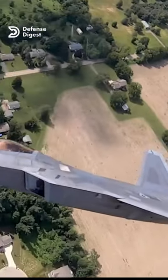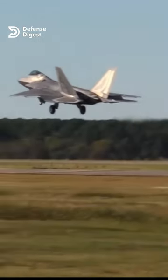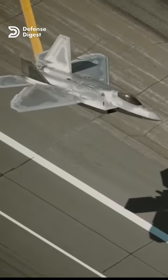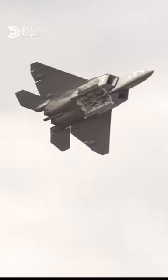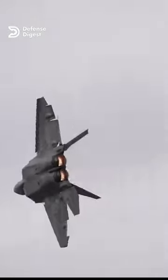There are some fundamental aerodynamic and stealth principles that dictate the optimal design for a stealth fighter. These include having a blended wing body shape, a low aspect ratio wing, a diamond-shaped fuselage, canted vertical tails, and internal weapons bays. These features help to reduce drag, increase lift, and minimize radar reflections.